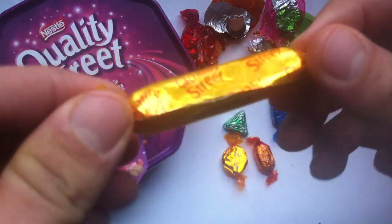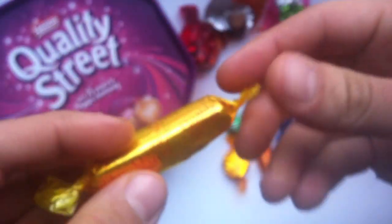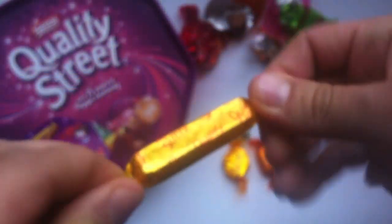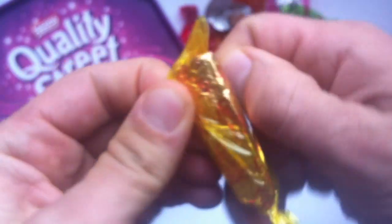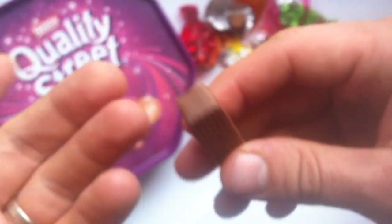Let's do this one now. This is the toffee finger. This one and the toffee penny are, like, every time I've ever seen a box of Quality Street chocolates, they are the last ones to go. I think it's not that the toffee is bad, but like with that other toffee one — the toffee deluxe — it seems a bit hard.